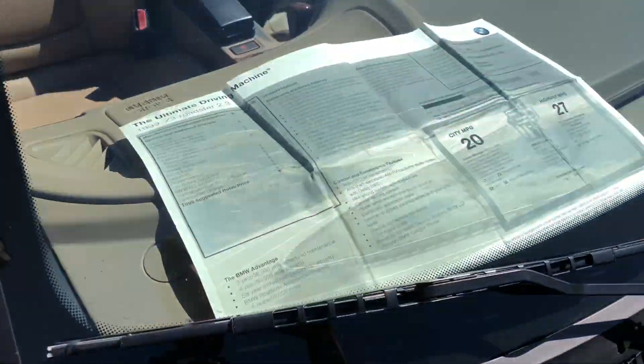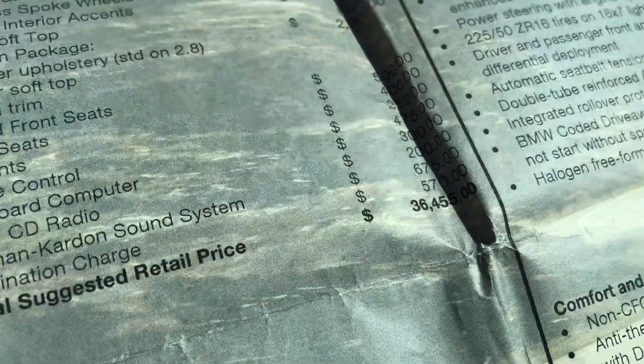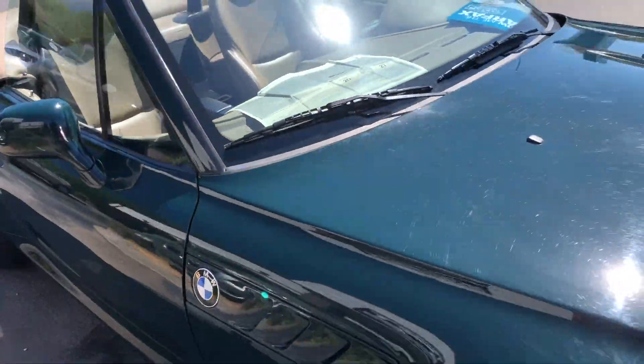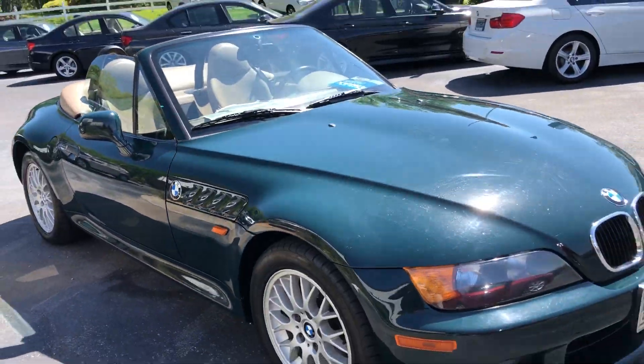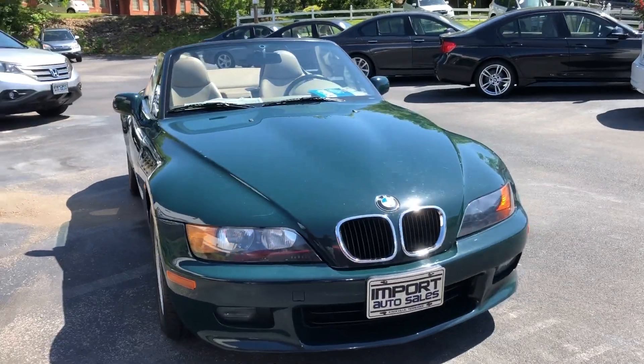Original window sticker when new — sticker price was mid $36,000s. Really excellent vehicle all the way around. Very well kept. Looks like it's been garage kept all of its life.